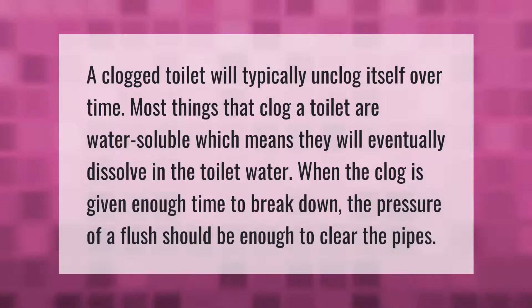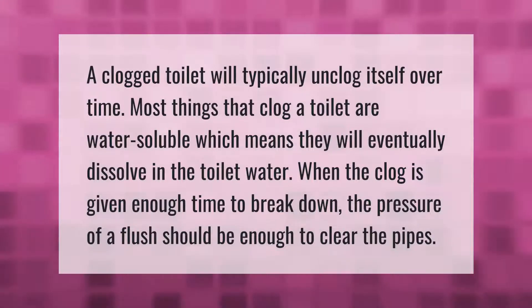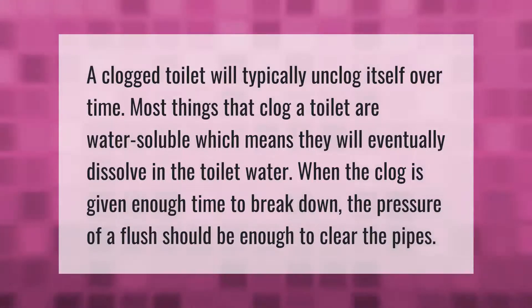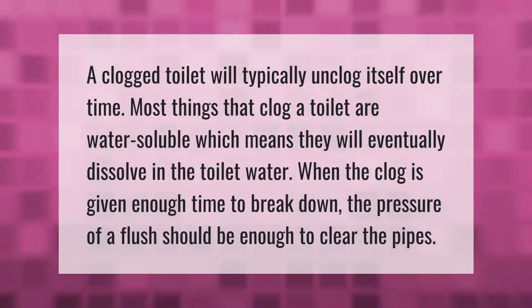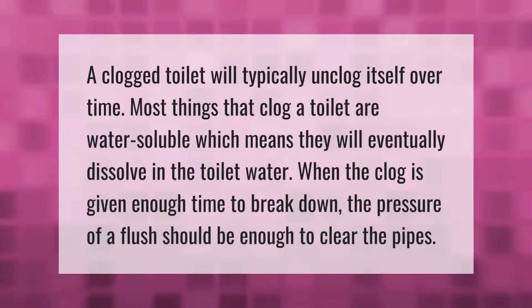A clogged toilet will typically unclog itself over time. Most things that clog a toilet are water-soluble, which means they will eventually dissolve in the toilet water. When the clog is given enough time to break down, the pressure of a flush should be enough to clear the pipes.